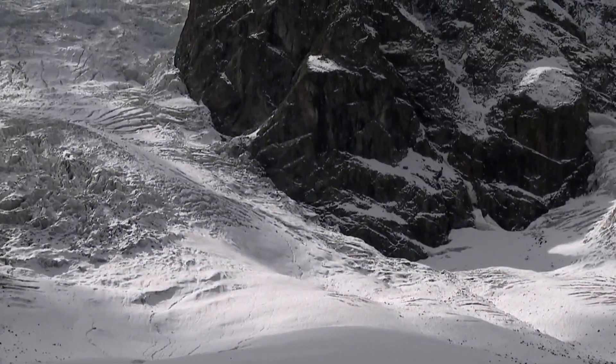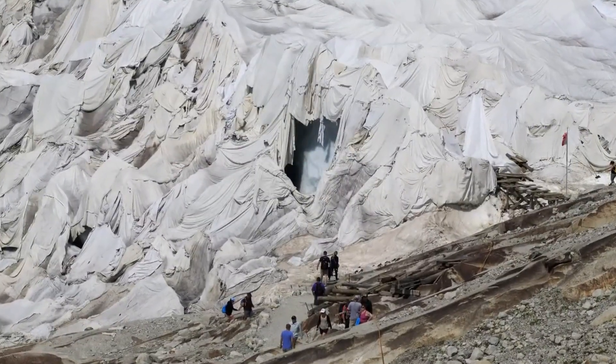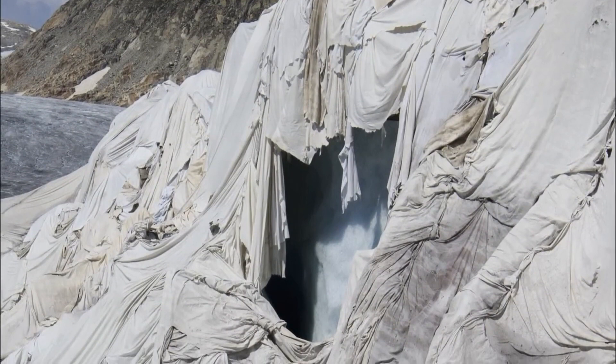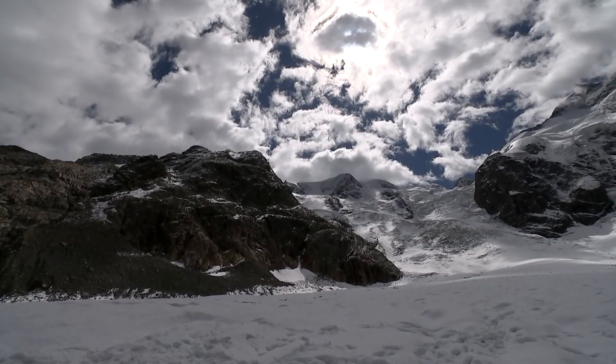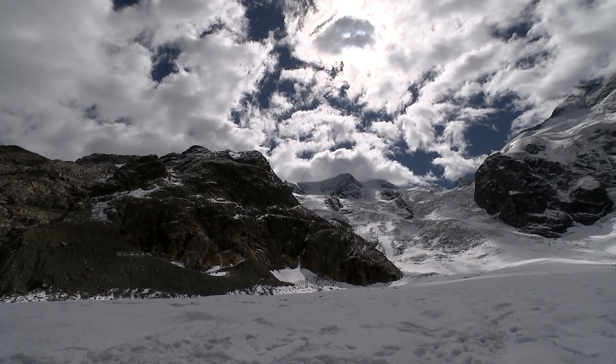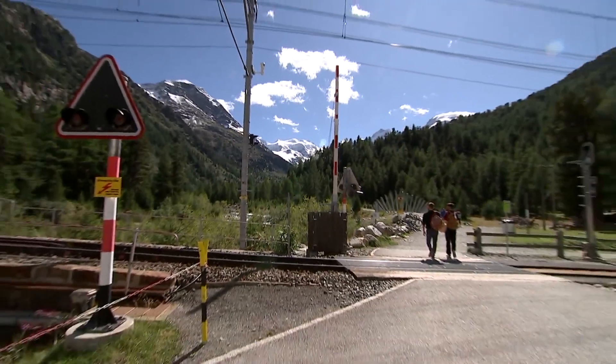Other glaciers have attracted even more desperate measures — the Swiss are literally wrapping large sections in material to reflect away the ever-warming summers. The Morteratsch itself has become a national symbol of a disappearing world, its lower levels a forlorn tourist trail testifying to a lost landscape.